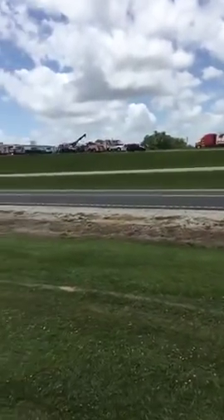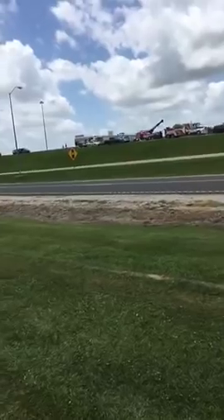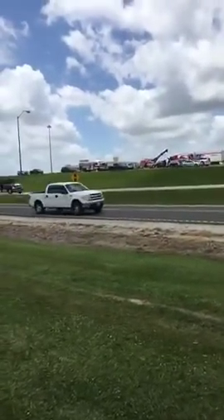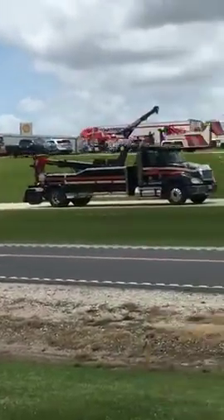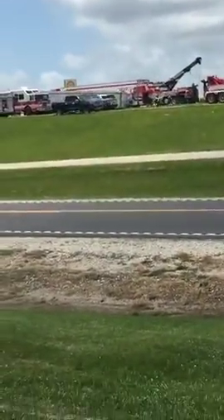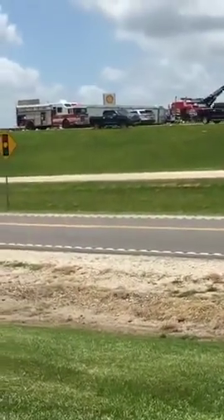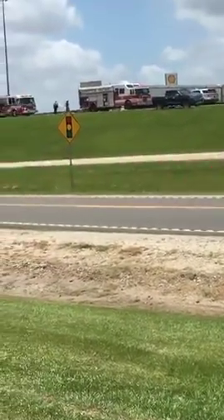Both directions north and south are partially shut down. On the northbound, there was an 18-wheeler that was carrying hazmat material — that's why the Lafayette Fire Department is out here with their hazmat truck. The semi truck jackknifed and overturned.